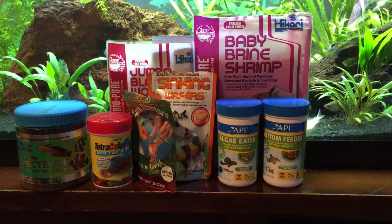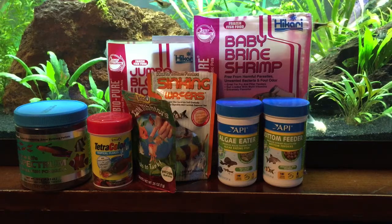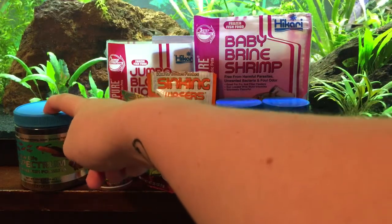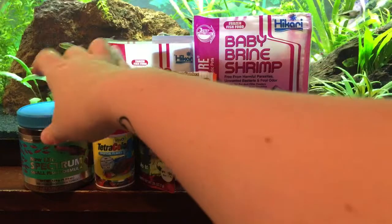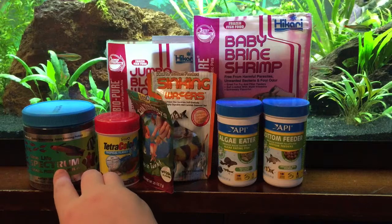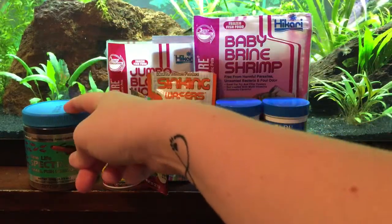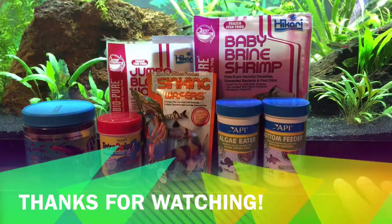So that is everything I currently feed my tropical tank. I try to give them a nice variety because it helps their nutrition and I'm sure they don't want to eat the same thing every day. Their main diet, about five days a week, is the New Life Spectrum small fish formula — I'd definitely recommend it. I bought mine on Amazon, but Petco carries the brand too. It's a bit more expensive than something like Tetra, but I've had really good luck with it. If you liked this video and want to see more fish videos, give it a thumbs up, subscribe, and I'll see you next time.